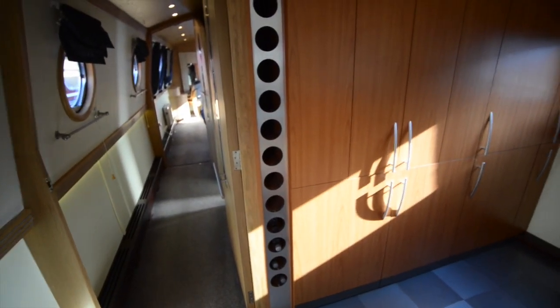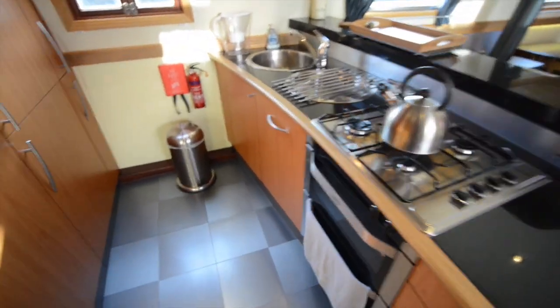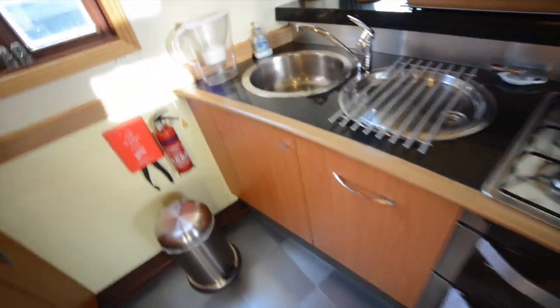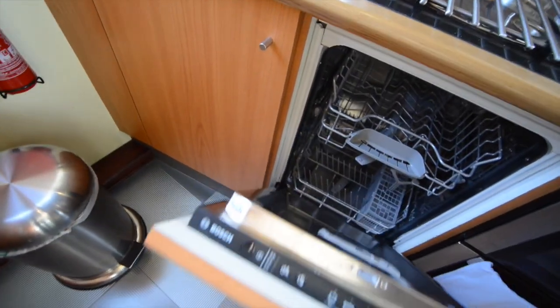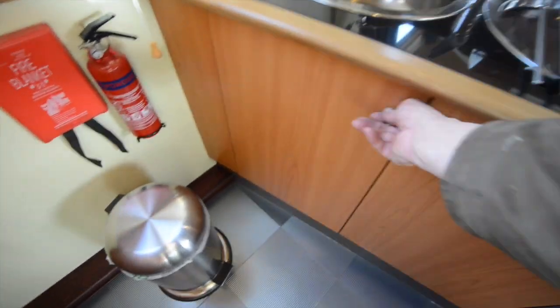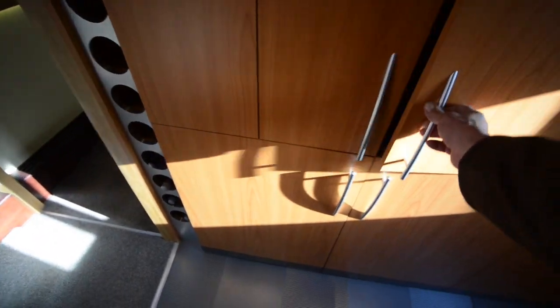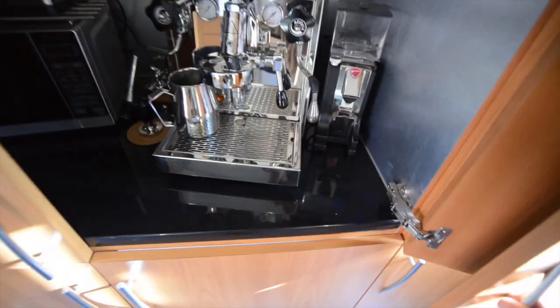On into the galley area, we've got floor-to-ceiling bottle rack there, and once again granite worktops. There's an oven, a grill, and next door to that a slimline dishwasher, plus plenty of drawers.